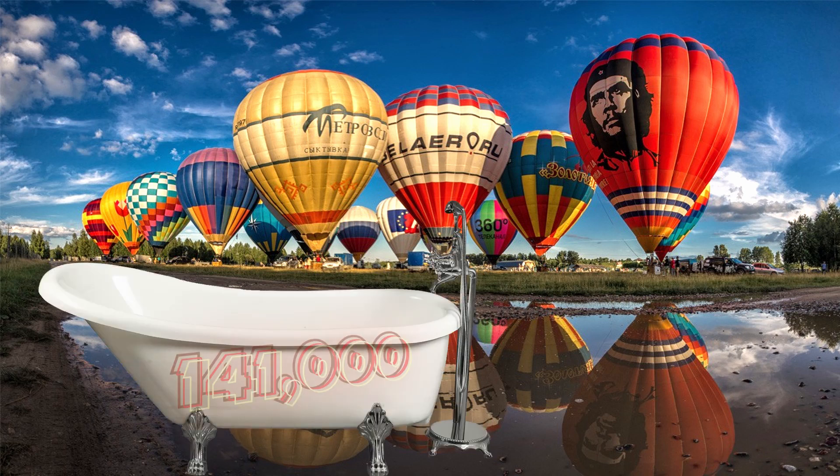Doing the math, you end up with around 141,000 bathtubs. That is a lot of bathtubs.